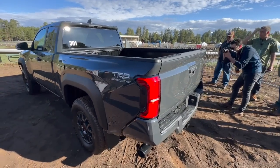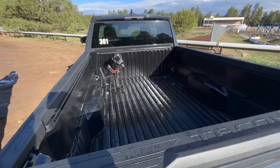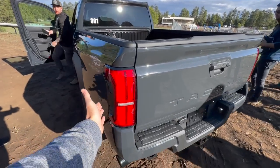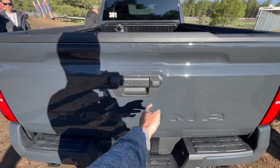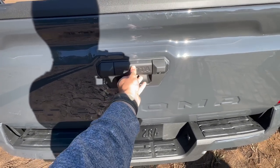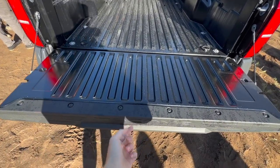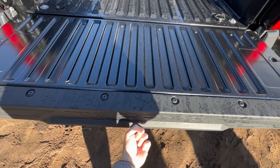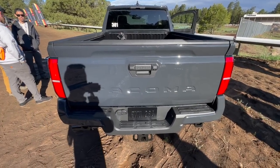Coming around to the back, we have a six-foot composite bed and a tailgate area. This tailgate doesn't have any trick functions, but it is still an electronically locking tailgate — no key slot — so when you lock the truck, it'll lock the tailgate too. It is dampened, which is nice, and it's an aluminum tailgate, making it super light. I can close it with one finger.